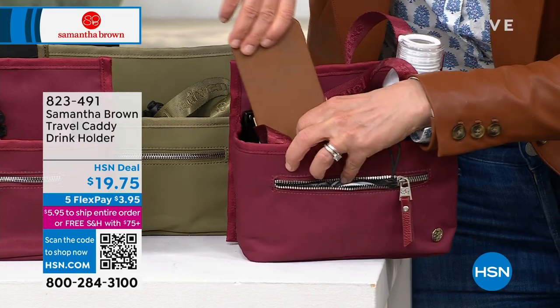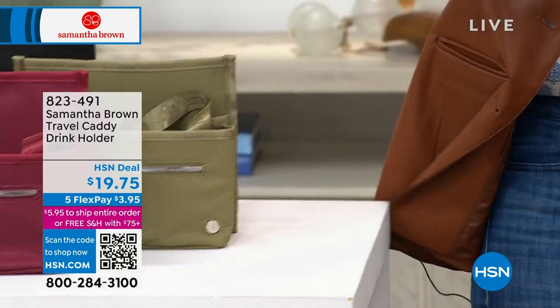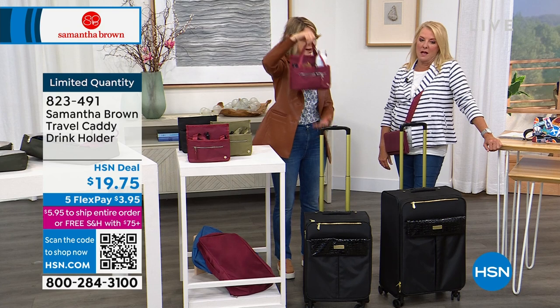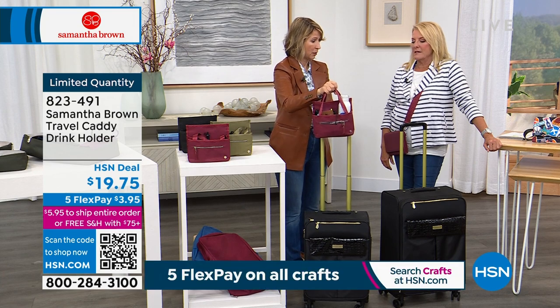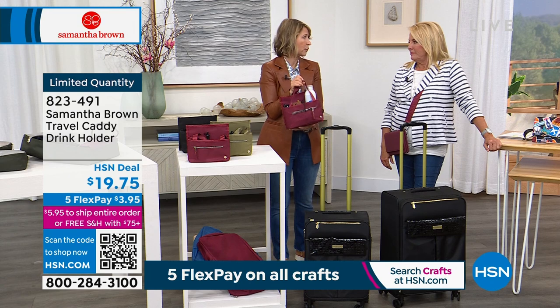And here is the thing, Suzanne — it is also a great purse organizer. I can just put this into my handbag and it can go from handbag to handbag. So when I get to the airport, it has all of my essentials. I put it over the handle and now I'm ready to board my flight.